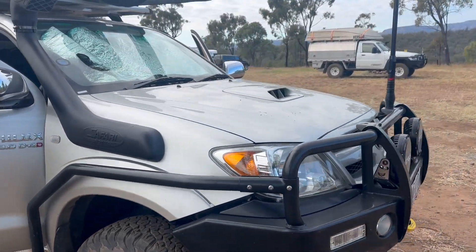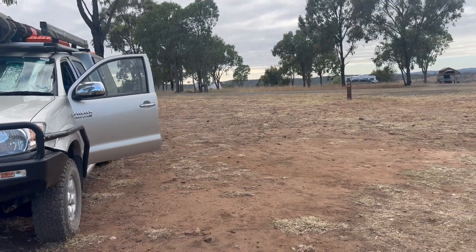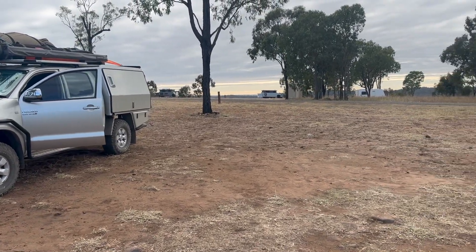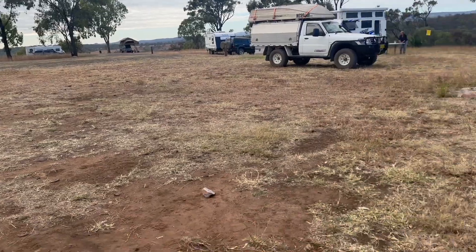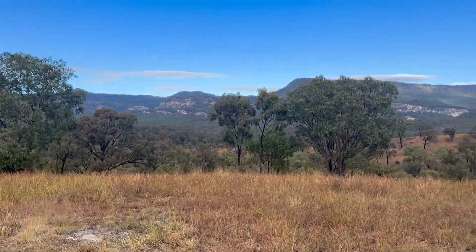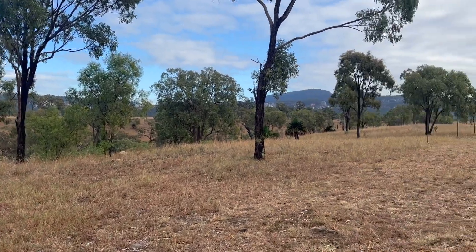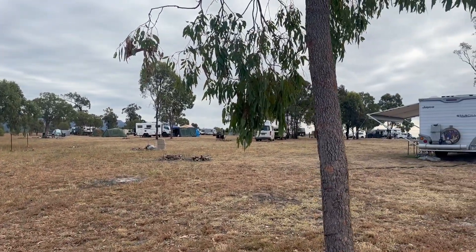There's the ute there, and there's our neighbours over there. But really, this was our campsite — you can see peg 30 up there and peg 29 over there. All the way back to here — and that's our view. Not too bad at all. There's the rest of the campsite; not busy at all.